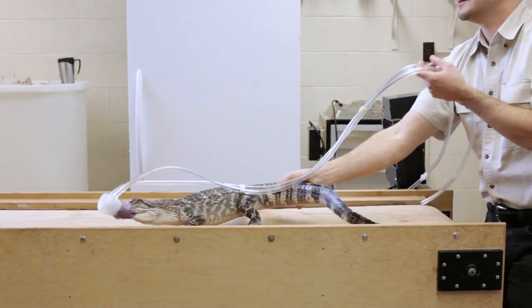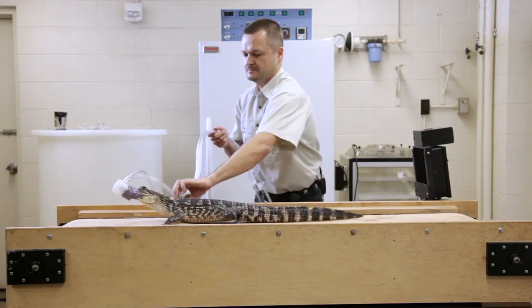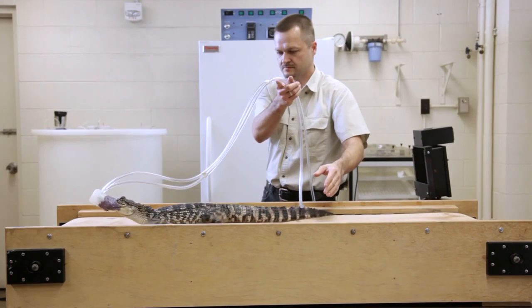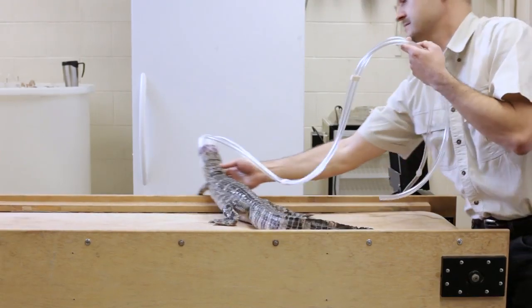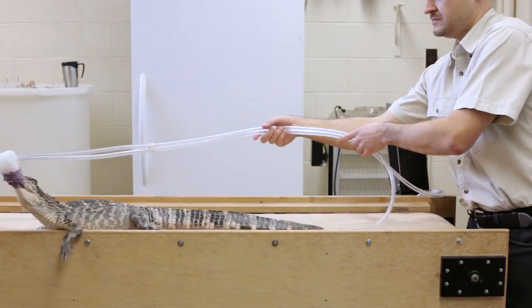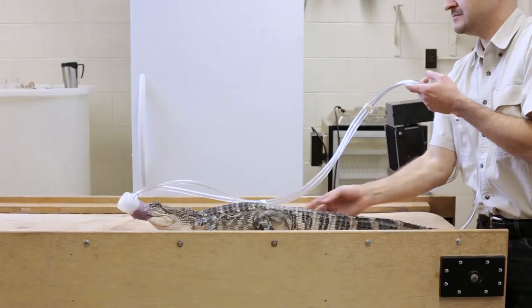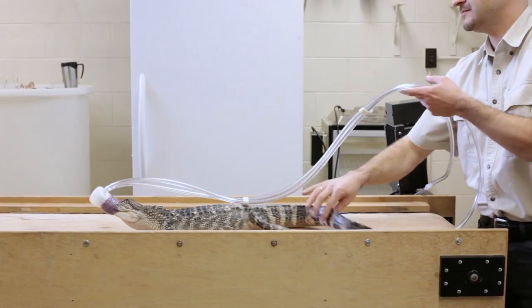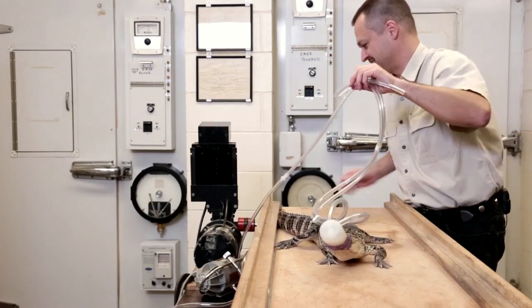He and his colleagues are studying how crocodilians' diaphragms work. The piston-like action of the muscle displaces the guts, allowing a quicker intake of breath. Anatomists used to think this resulted in a massive flow of oxygen to the lungs during increased activity. The researchers found that the piston-pump action does kick in during exercise, but surprisingly, it doesn't significantly improve overall air intake.